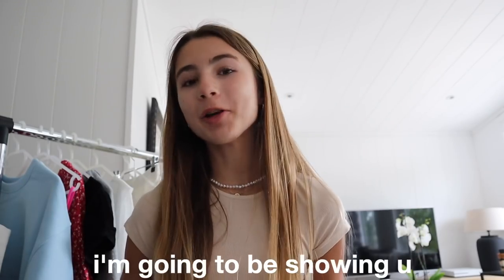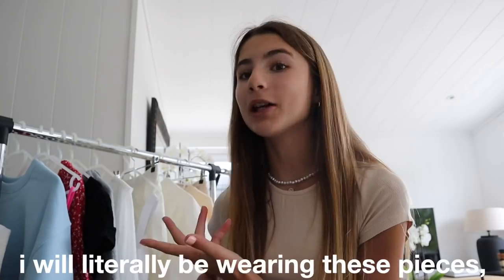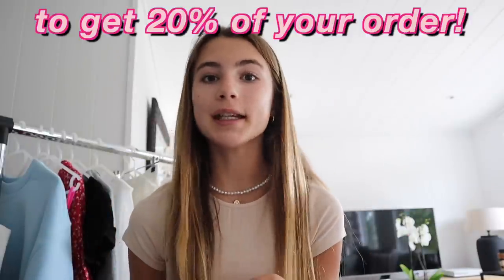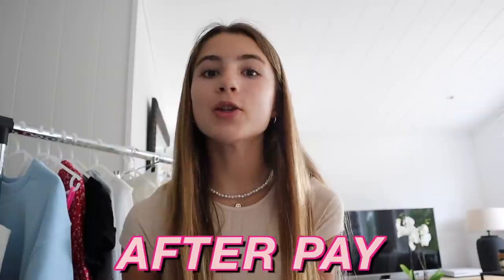Hey guys, in today's video I'm going to be showing you a Princess Polly try-on haul. Thank you so much to Princess Polly for sponsoring this video and sending me all of these amazing clothes. I will literally be wearing these pieces the whole summer. I will leave a link to all of these clothing pieces in the description box. Don't forget to use my code 20MIA to get 20% off your Princess Polly order. Princess Polly ships from within the United States and they have free express shipping to the US on orders over $50. Princess Polly also offers Afterpay to all US customers, so definitely go and check out Princess Polly.